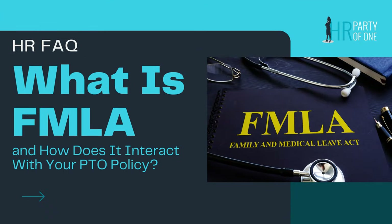In this HR FAQ, we're going to discuss what FMLA is, who is eligible for it, and some other factors including how FMLA interacts with your PTO policy. Make sure to stick around to the end where I share how you can get the headache of managing FMLA off your plate at a very negotiable price.